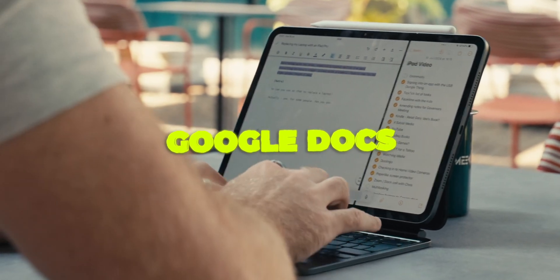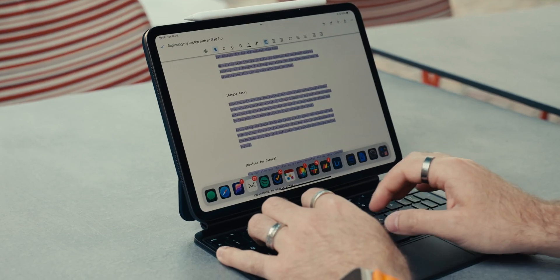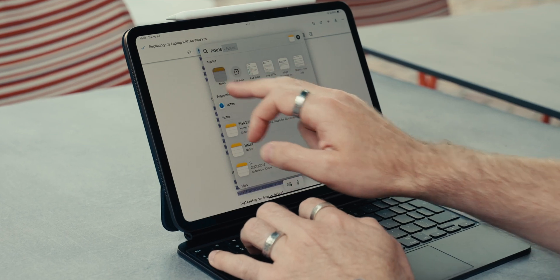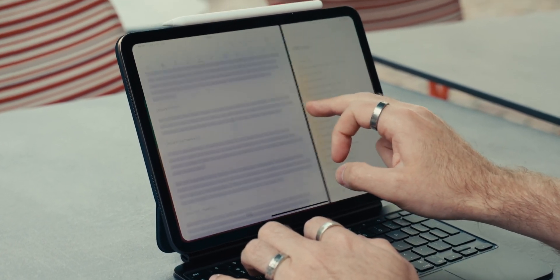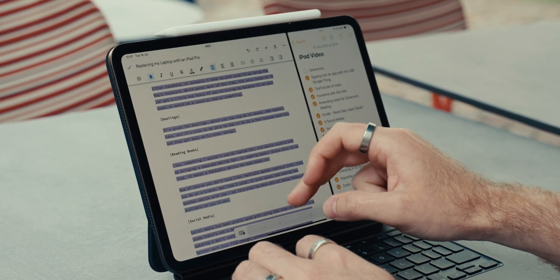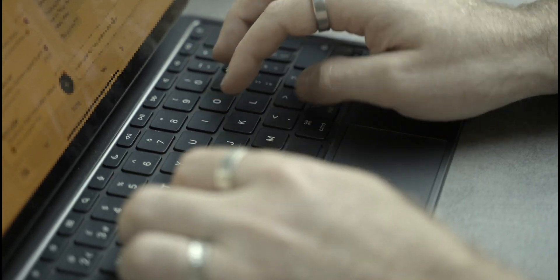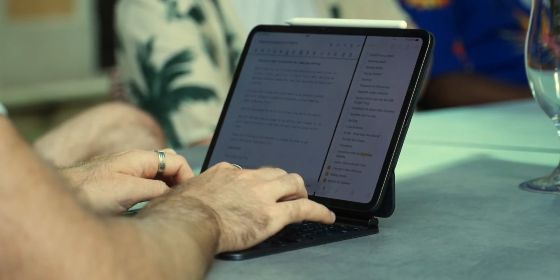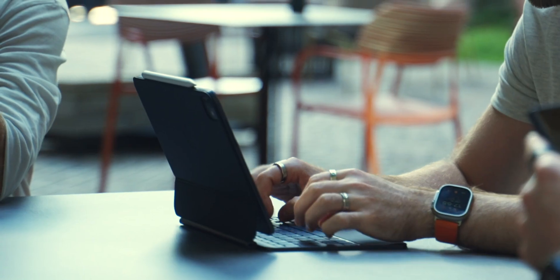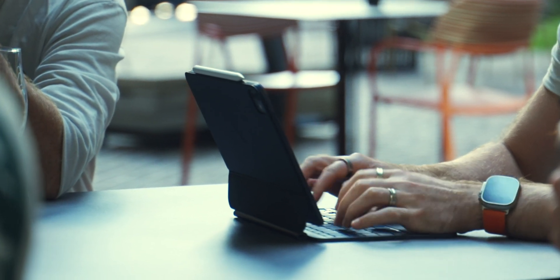Starting with writing the outline for this video using Google Docs. I've written a list of things I want to try out in Apple Notes, so I'm able to use the iPad in split screen mode to flesh out my thoughts in more detail as I go through the list. I'm also using the Magic Keyboard — it feels really good, no issues with typing. It's a little smaller than the full-size keyboard on the MacBook Pro but it's definitely not causing me any issues.